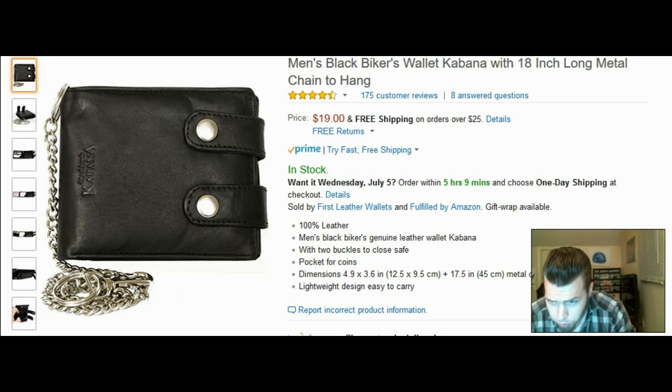It's got a safe pocket for coins, lightweight design, easy to carry. This one looks really cool — something I would totally carry. I've never carried this style before, but I may do so in the future. I like to collect all kinds of cool stuff.